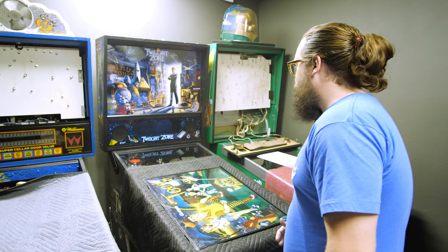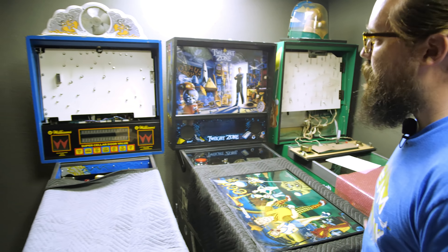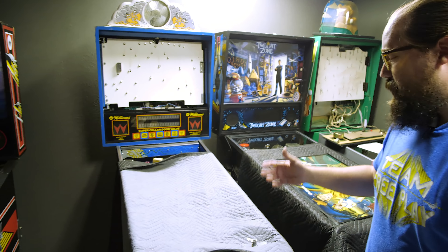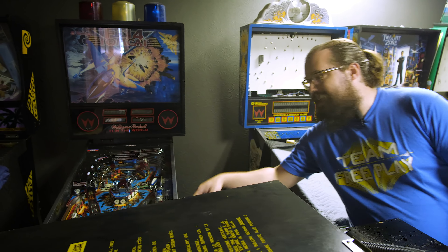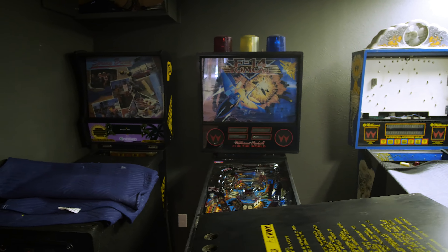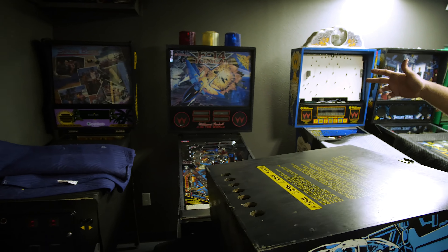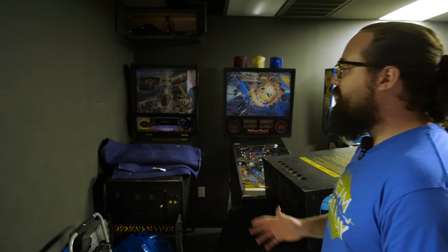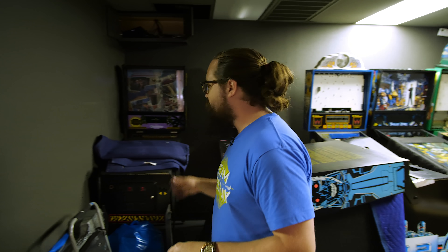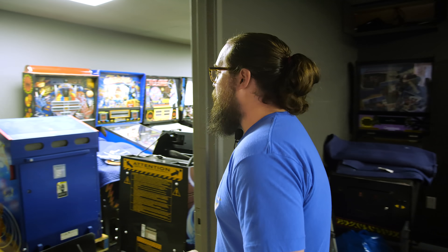Then we've got some of the pinball you've seen: Teed Off, one of my favorites. Twilight Zone, one of everyone's favorites. A Whirlwind, an F-14 Tomcat, a Terminator 2, and that hilarious Spring Break. Sad story about the Spring Break — we had it out playing, it's a really goofy pin, and it just went down on us and we haven't had time to get to it yet. That was pretty recent.